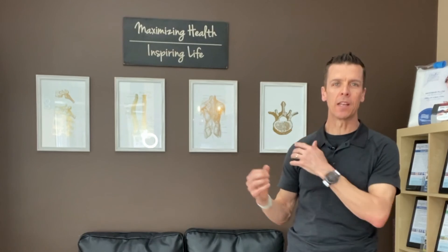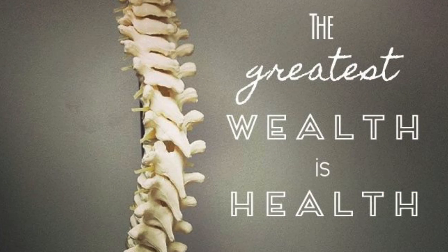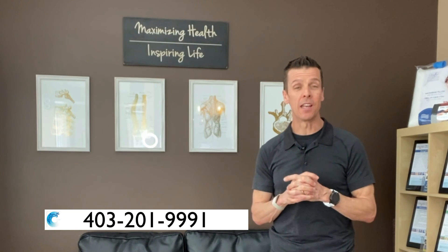We'd love to help with that. As I mentioned, over the last 20 plus years we've helped many people with neck, upper back, and shoulder pain conditions. We'd love to help you too. Give our center a call at 403-201-9991, and until next time, make it a healthy day.